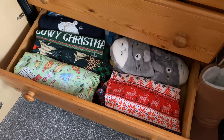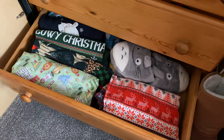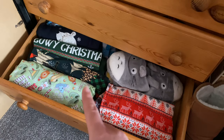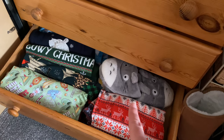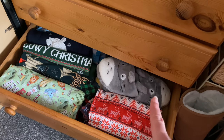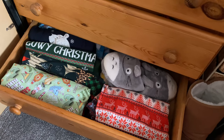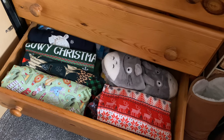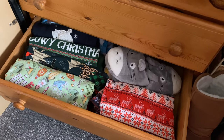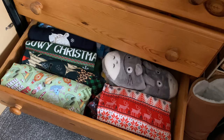And the next drawer down is holiday wear of a different kind — Christmas things. So I've got all my Christmas jumpers in here. You might recognise some of the ones I've recently made. I've also shoved a pair of slippers in there — I was given those as a Secret Santa gift one year and I really love them. So yeah, just got all my Christmassy things in there.